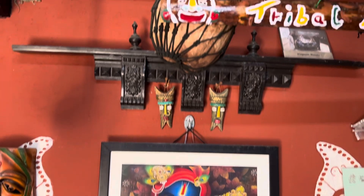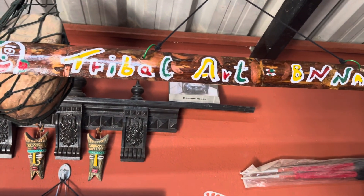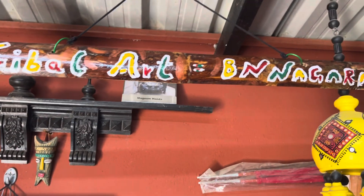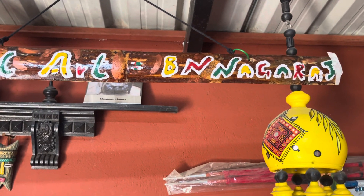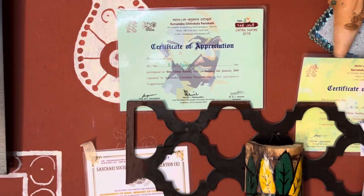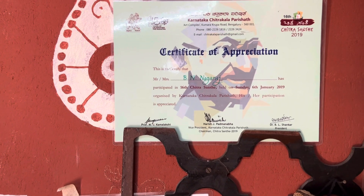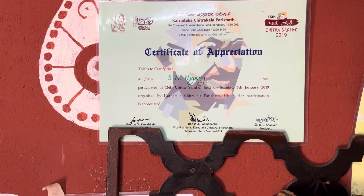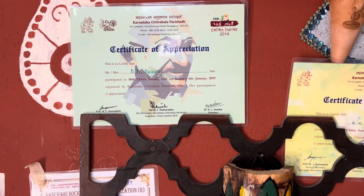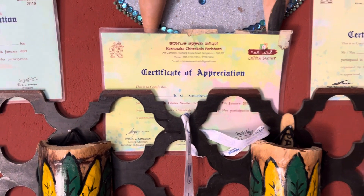I have called this as a tribal art by B.N. Nagaraj. These are all the certificates awarded to me by Chitrasanthi for exhibiting my product continuously for five consecutive years. You can see Chitrasanthi of different years.